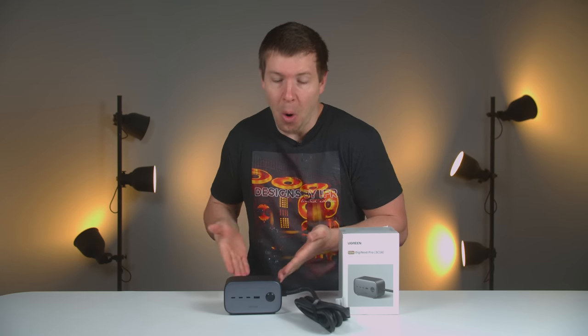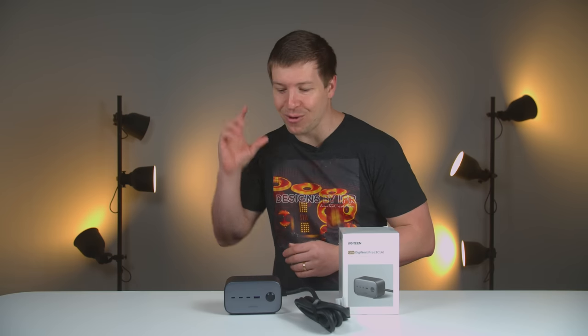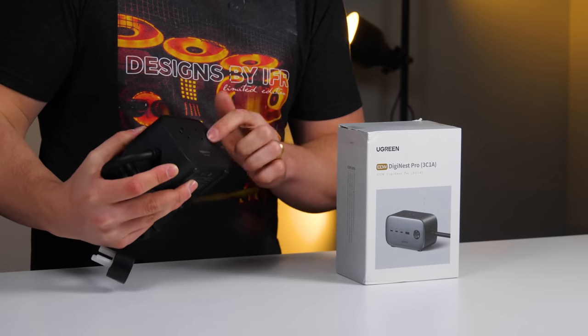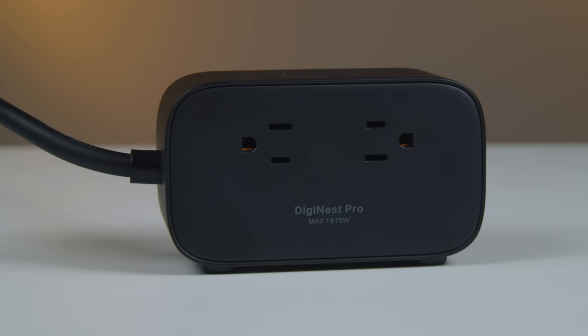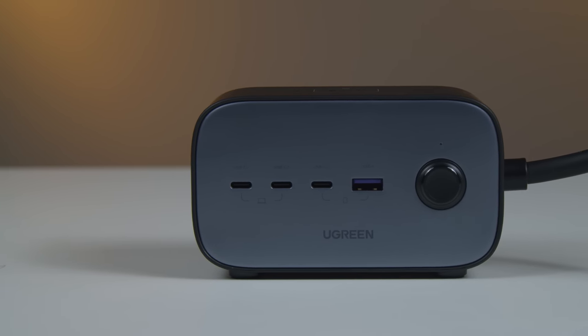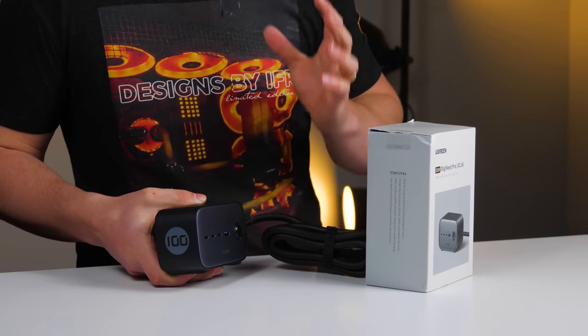This is the Ugreen 100W DigiNess Pro, and after speaking with them I can confirm they are a US-based company, hence the US-based ports on the device. They have agreed to give three of these away — join our Discord link below and keep an eye on the announcements page. The 100W DigiNess Pro has surge protection built in, a port up top and two grounded ports on the back with a max of 1875 watts. On the front there are three USB Type-C plus a USB Type-A, and the USB Type-C can charge up to a max of 100 watts — super fast charging.